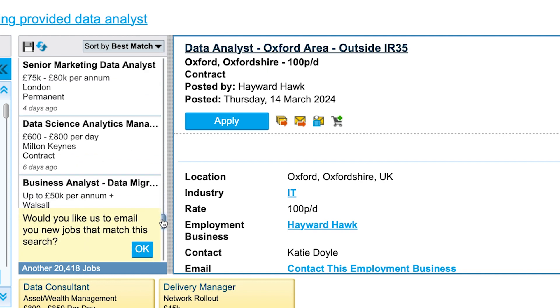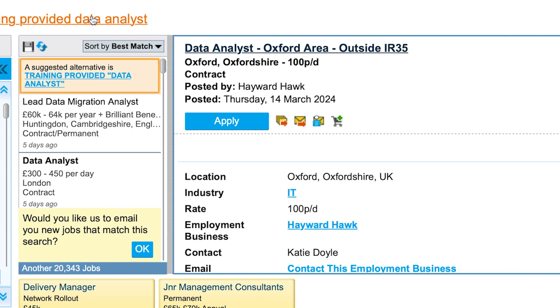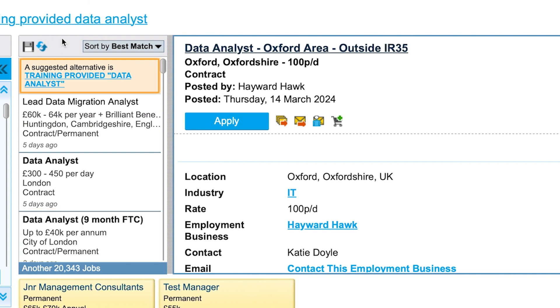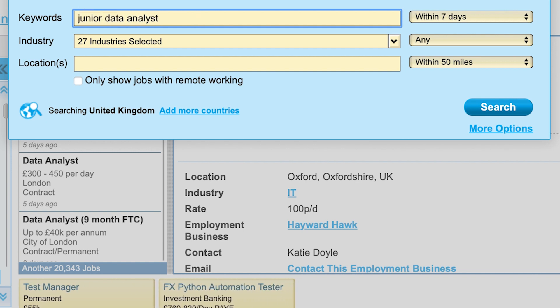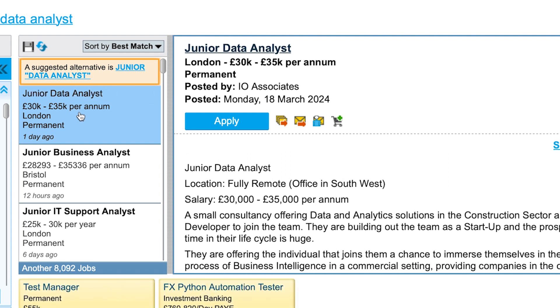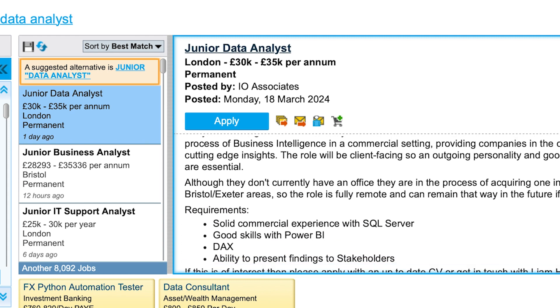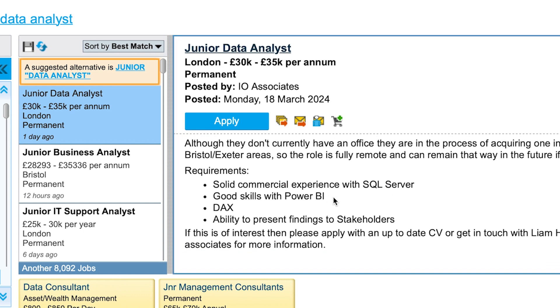There are quite a number of roles here. This approach can apply to any job site. You can also try searching with the word 'junior' — for example, 'junior data analyst' — which can be beginner-friendly. Searching that shows several results. Some are fully remote. For entry level, a fully remote role could be great. Commercial experience in SQL Server, if you've mastered it, shouldn't be a problem.